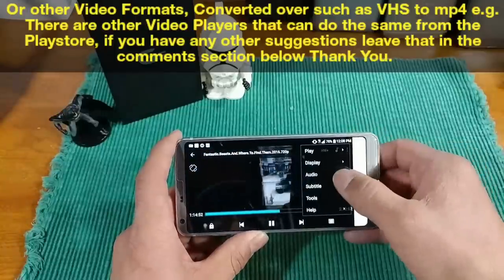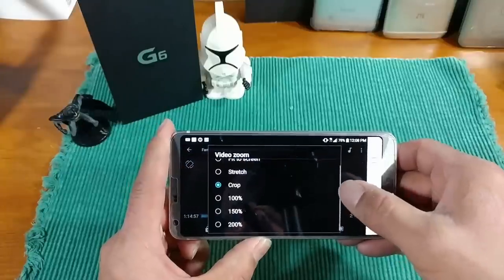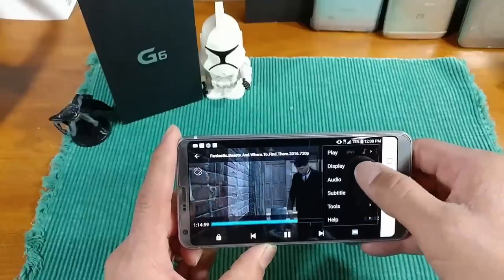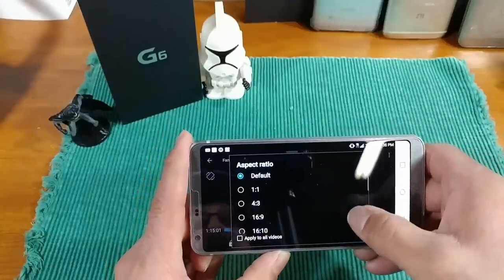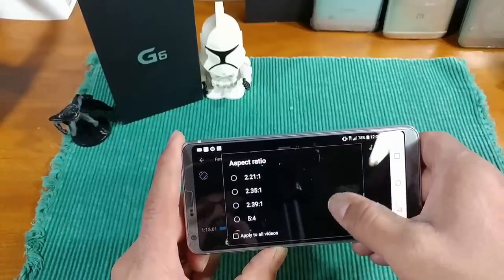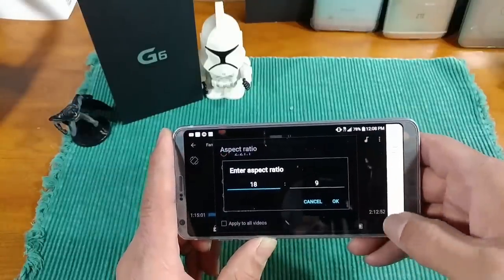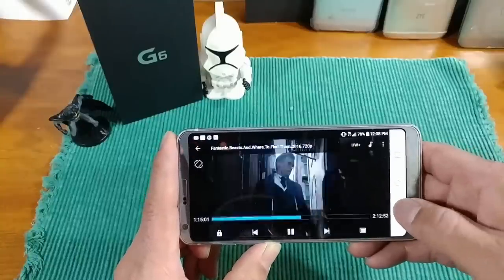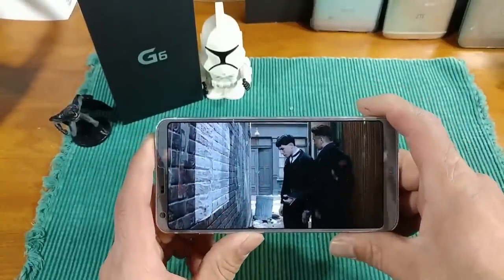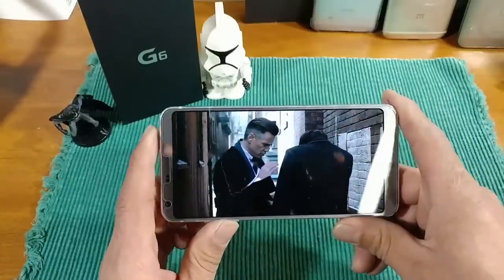If I go right here to Display, then Aspect Ratio — you can see those are all 16:9 by default. Then you go down to Custom, and that's where I actually have it set to 18:9. So that's an area you need to mess with when downloading or working with your own personal movies to make them work and enjoy all of this display.